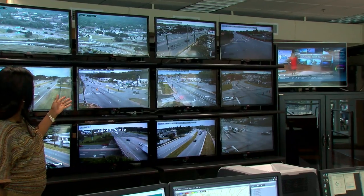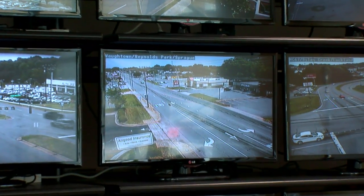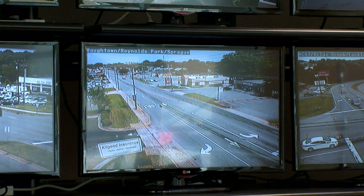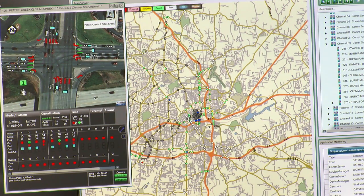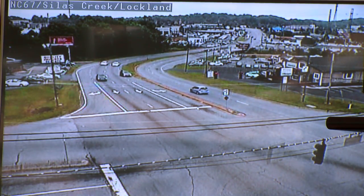These monitors display images from newly installed surveillance cameras — an improvement operators say increases their efficiency. With the traffic surveillance cameras, we're able to see real-time changes and how they affect traffic. And if a change is not good, it gives us the ability to change it back to what it was that instant.